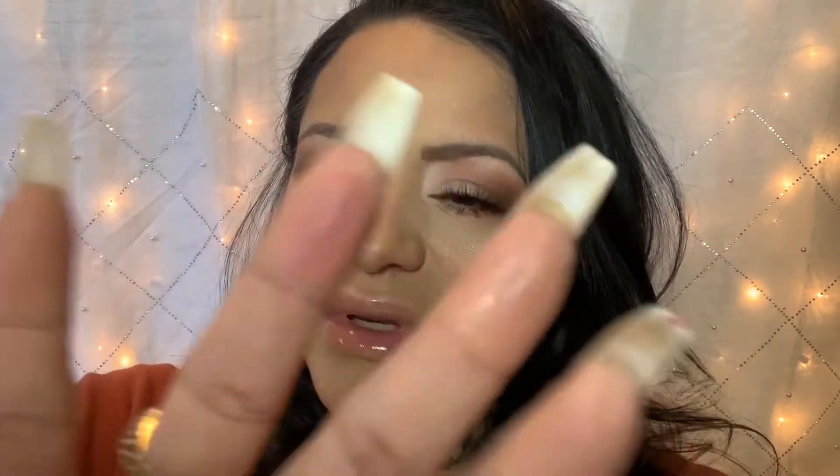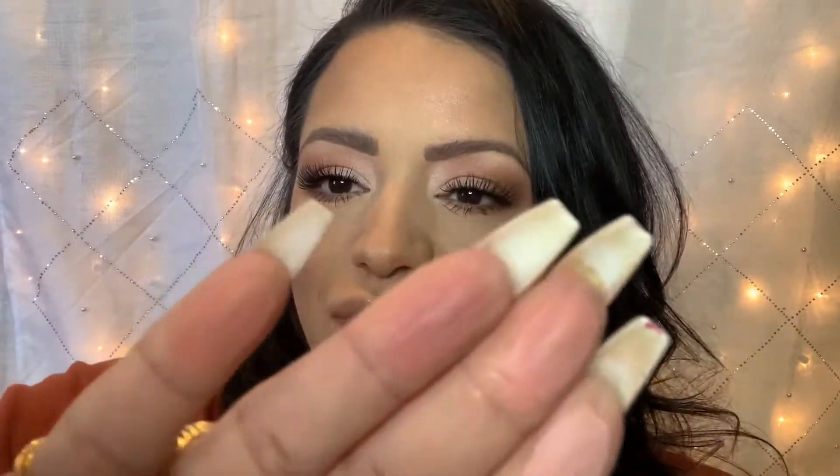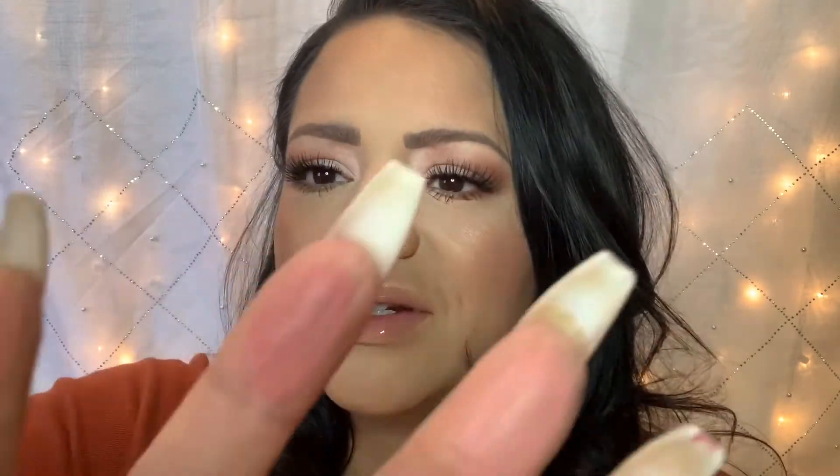They have a perfect amount of pigmentation. I think the only time you want something light is when it's blush — you don't want colors that are super pigmented, because then you have to end up buffing them out and trying to get them to look a little bit softer.